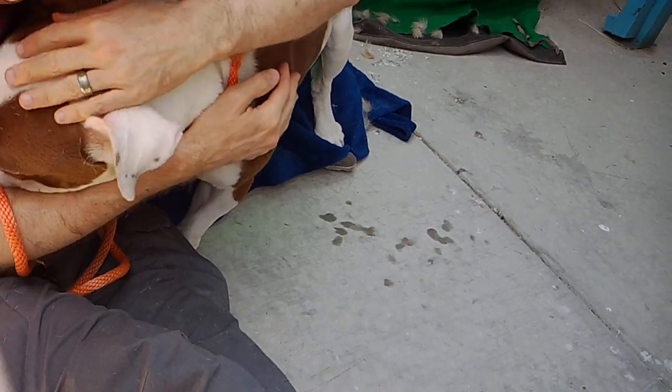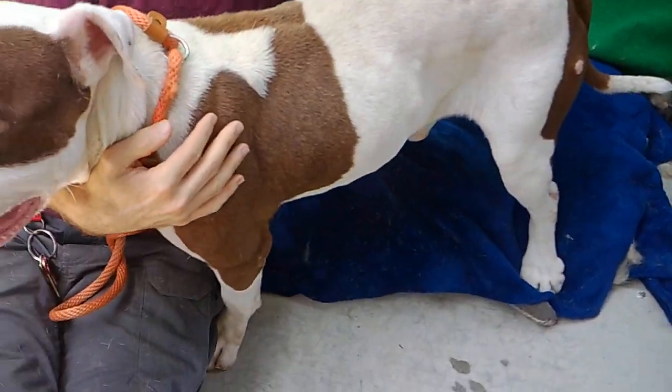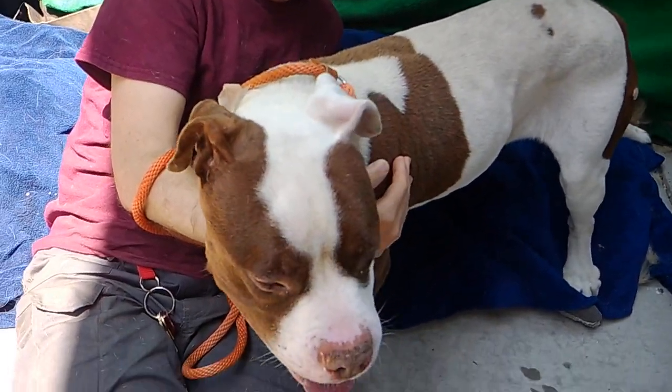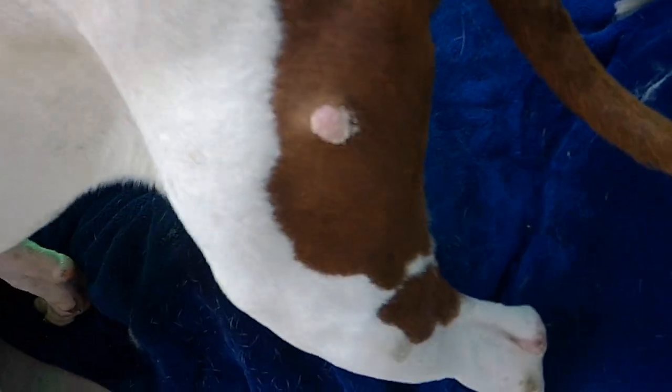We think he needs to gain about 5 to 10 pounds, because his waist is a little skinny, as you can see here. He does have some lumps and bumps — little stuff like that.